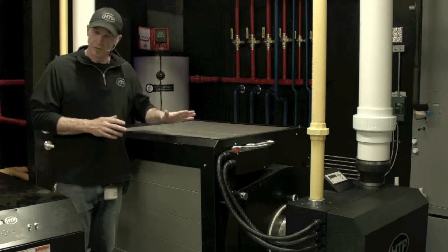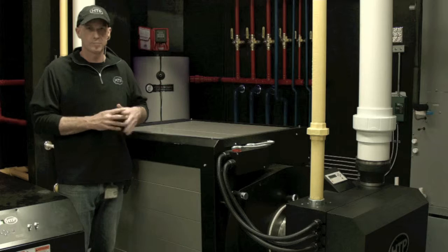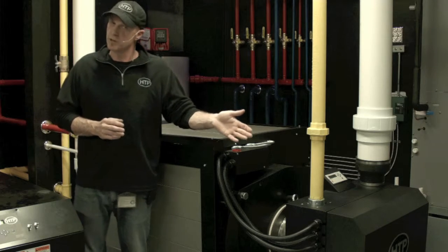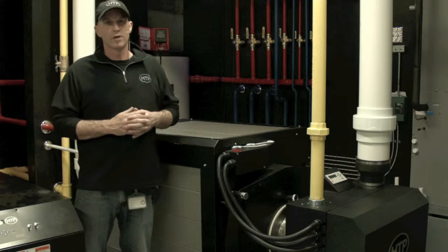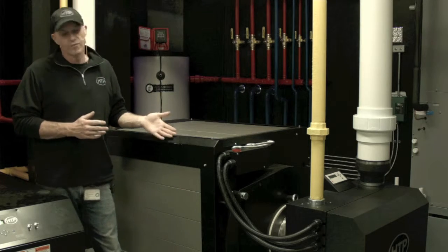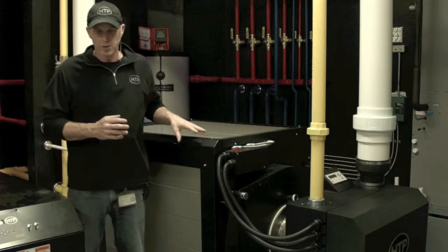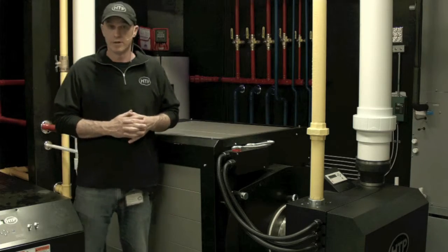The heat exchanger features a built-in pitch to make sure that everything is pitched back to the condensate collection system. It features a removable burner door that we are going to cover and show you some of the combustion components. It also features removable access panels that allow you to get in there and do some service or repair work if needed very easily.